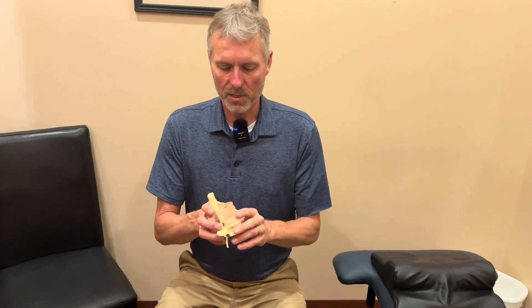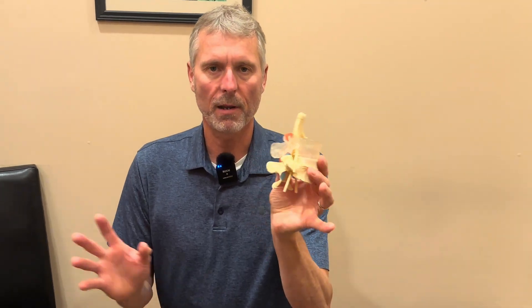Dr. Bart Hodgins here to help you with your disc complaint. You may have been recently diagnosed with a herniated disc, a degenerative disc, or an extruding disc — there's a large variety of different diagnoses you might have. If you have an MRI report at home, you can read it to see what disc complaint you specifically have. For this, I'm going to walk you through some quick anatomy and then how we treat that here.